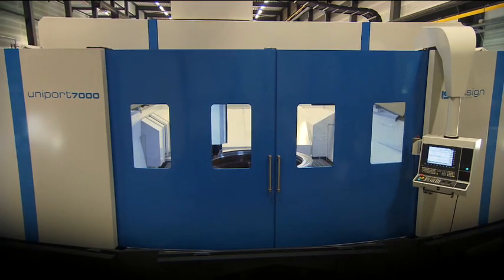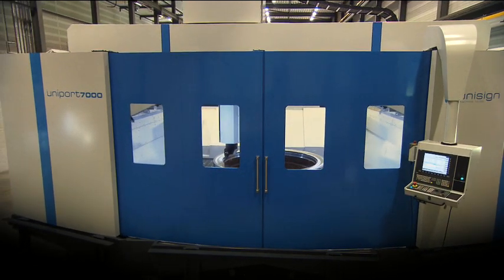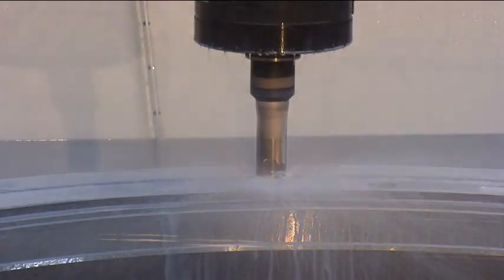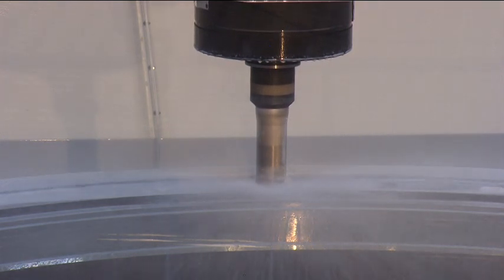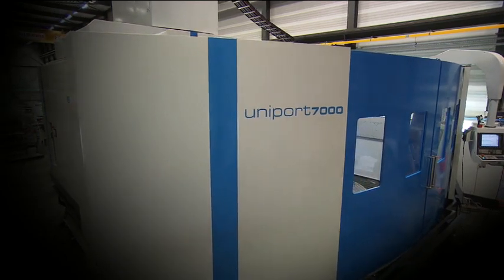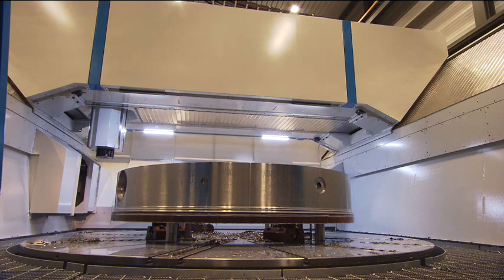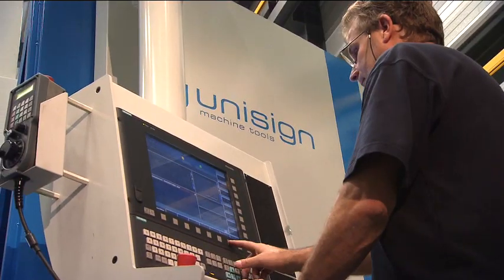The machine can handle components with a swing circle of up to 6 meters and a height of 2 meters. The Uniport 7000 MTC is a machining concept with raised guideways and a symmetrical portal bridge with a box-in-box construction ensuring extreme rigidity for stable machining processes in all materials.